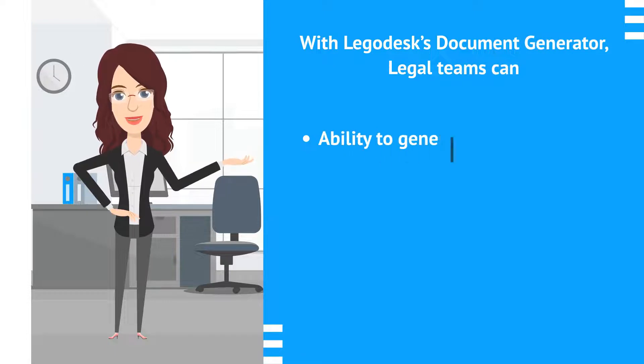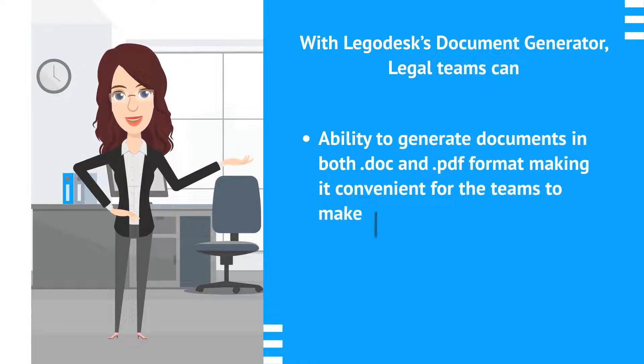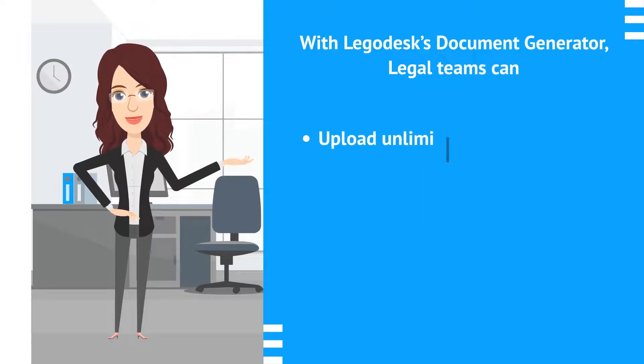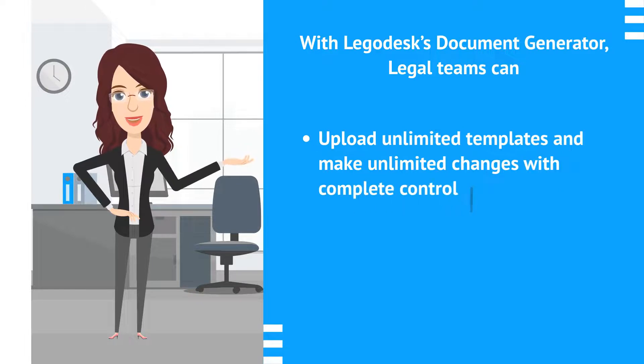Ability to generate documents in both doc and PDF format, making it convenient for teams to make changes and share. Upload unlimited templates and make unlimited changes with complete control over documents generated.